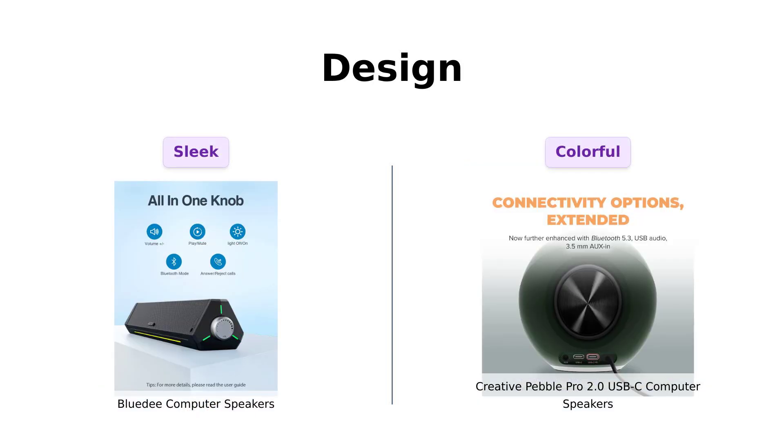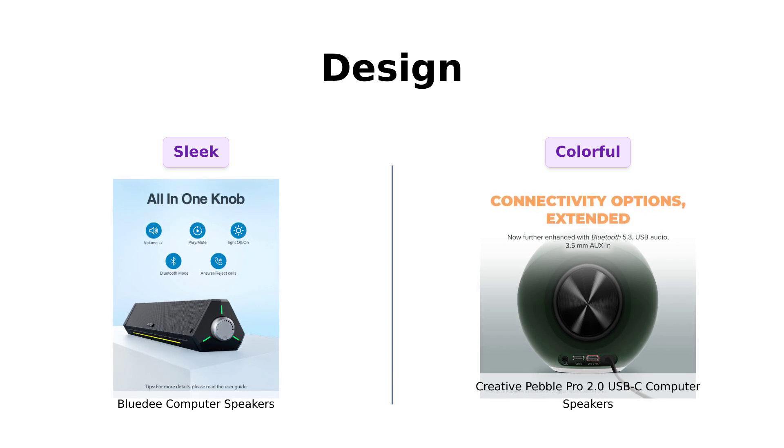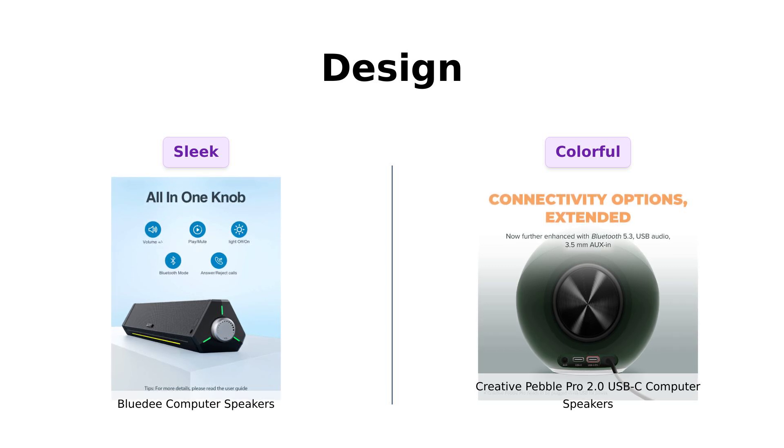Let's not forget about design. The BlueD Speakers feature a slim, futuristic design that fits nicely on desks, plus some relaxing ambient lights that many users enjoy.